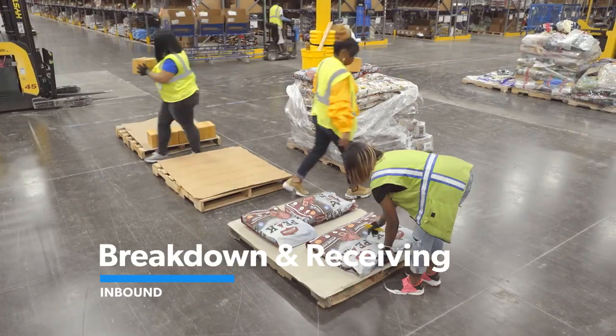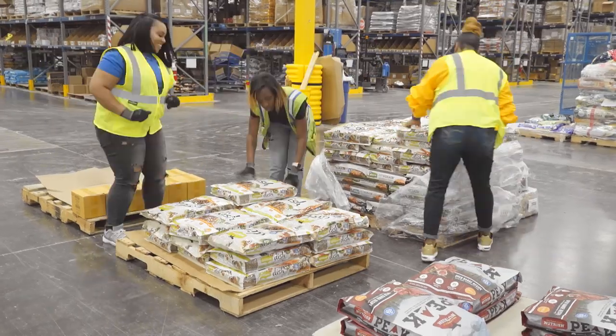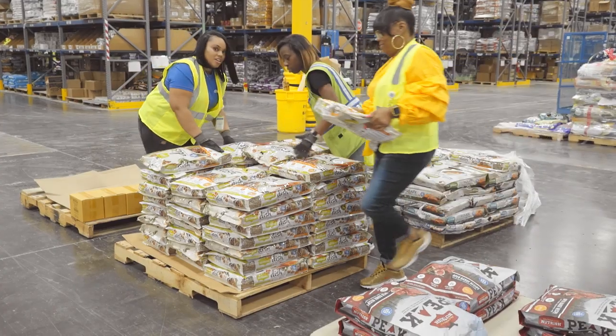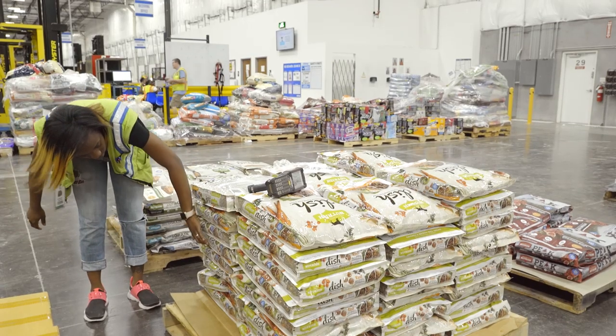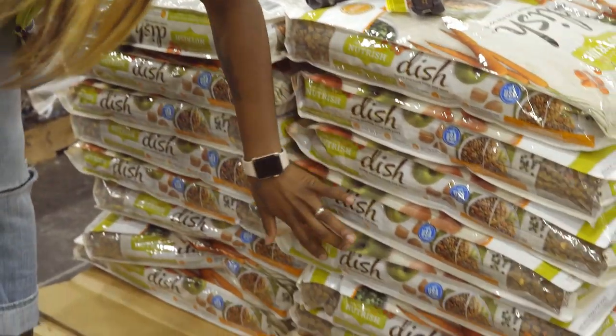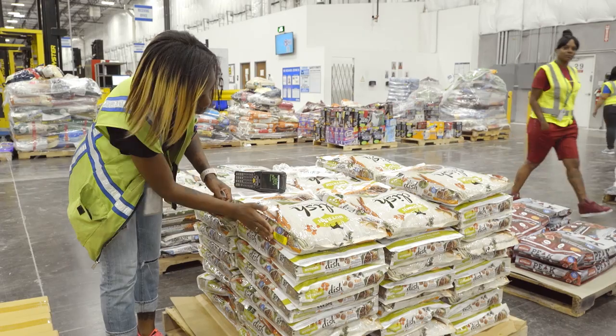Over in breakdown and receiving, you'll separate products like pet food, beds, toys, crates, and litter that have arrived together. Then you'll organize them into their own pallet and scan the inventory. Accuracy here is critical because if what the customer ordered online isn't actually in stock, their order can be canceled — and we want to avoid that at all costs.